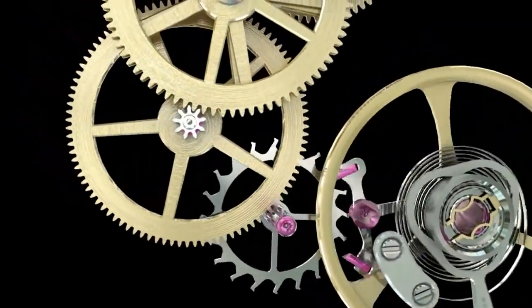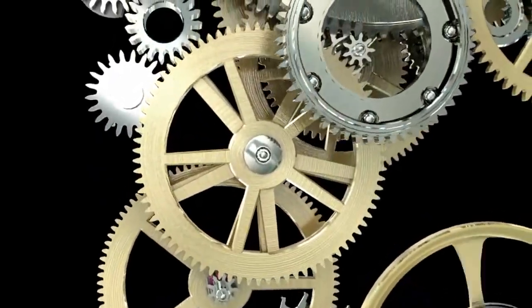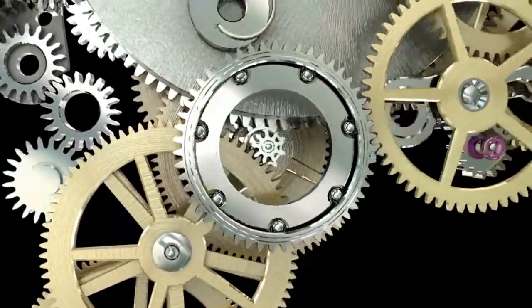The gear train refers to the system of gears in a watch. Some are made of solid gold to avoid magnetism, which can affect the accuracy.